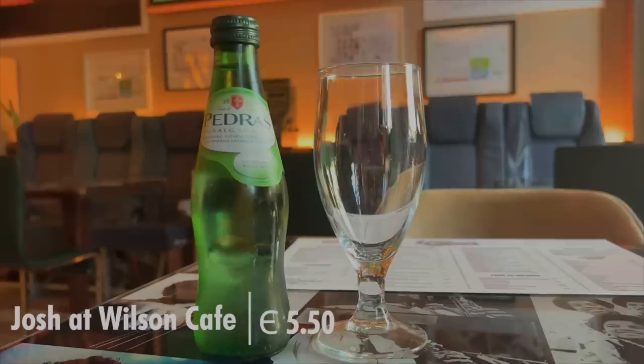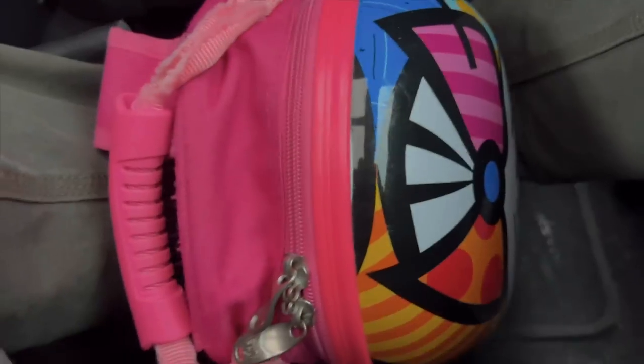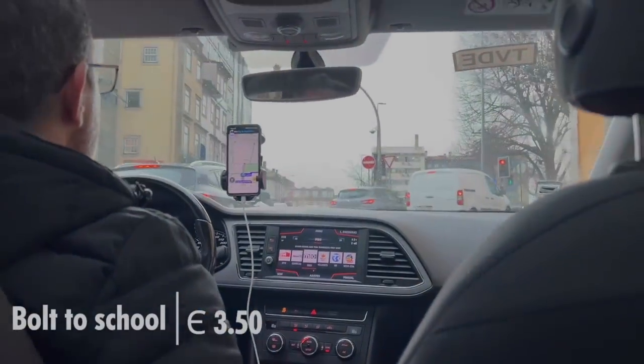I went out to watch an FC Porto Women's match on TV with friends. Today's the last day of vlogging. It's raining outside. Sia is feeling a little under the weather but she's still going to school, so it's Bolt time.